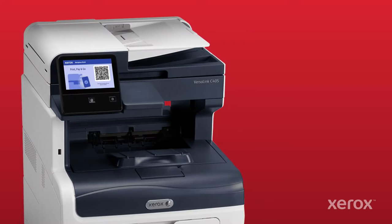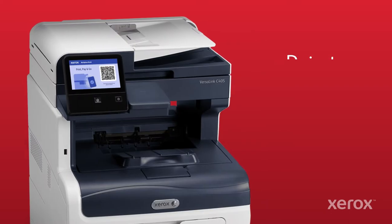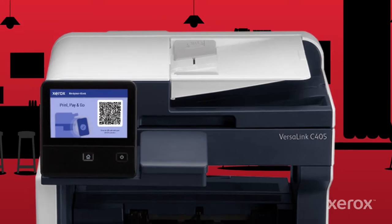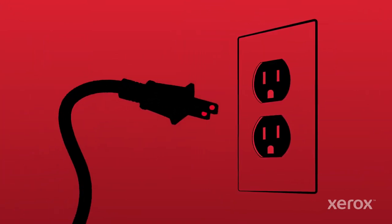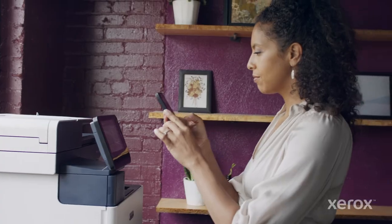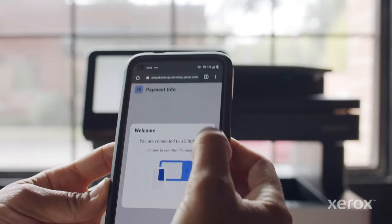The Workplace Kiosk brings office-like capabilities — printing, copying, and scanning — to virtually any space. Rapid setup makes hosting the kiosk painless. Touchless, self-serve simplicity makes using it a snap.